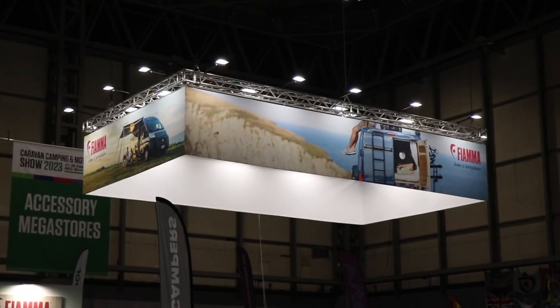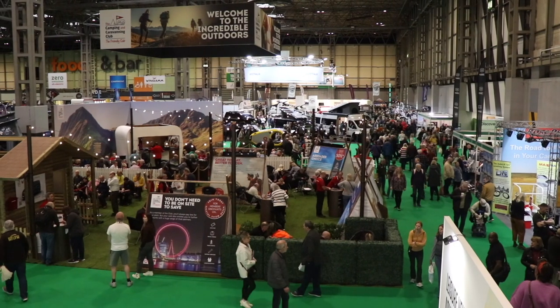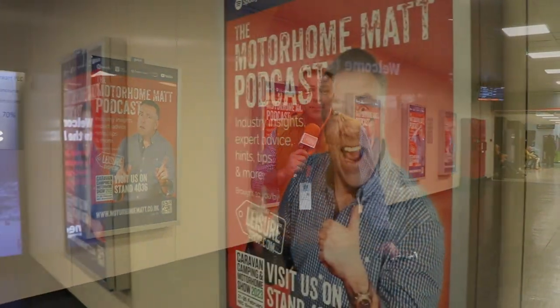It's February and we're in Birmingham. It's time for the Caravan Camping and Motorhome Show 2023. If you're coming to the show via the railway network, you will arrive at Birmingham International Railway Station. As you walk from the station to the show, make sure you're taking the myriad of motorhome mats — there's a lot of us about.